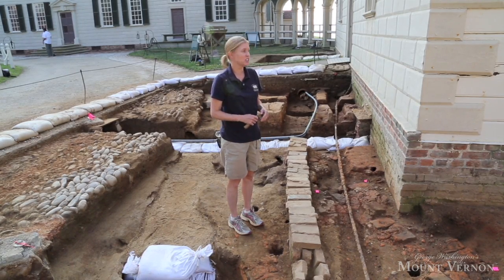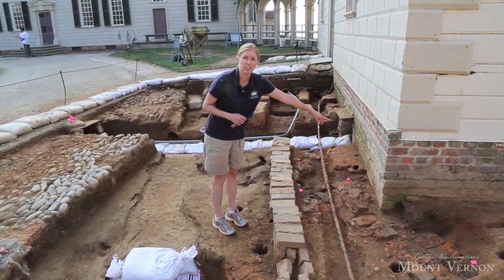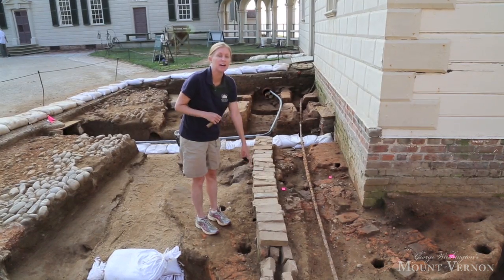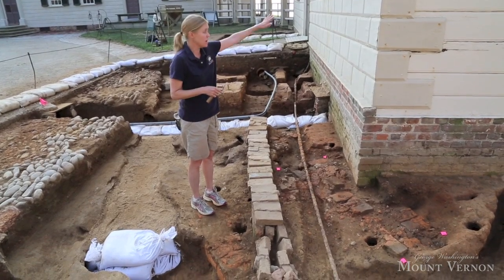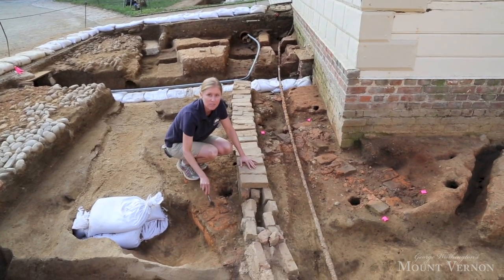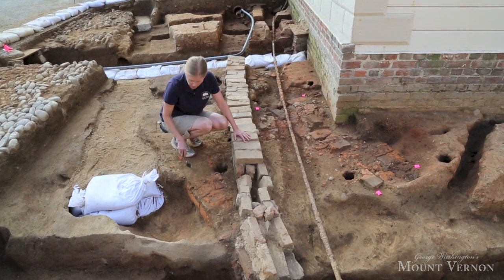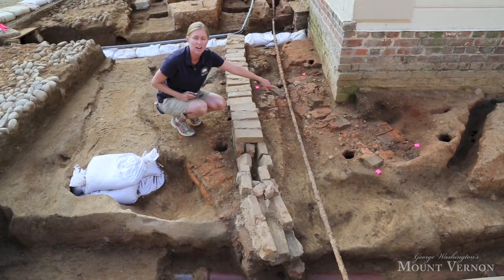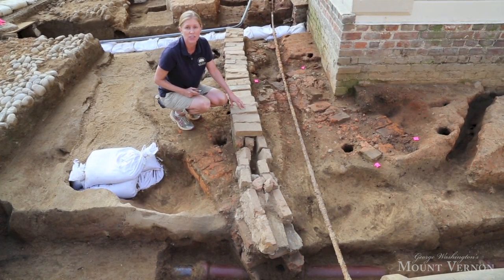We're standing in front of the kitchen that George Washington had built in 1775. You can see the bricks that line the foundation of that kitchen. One of the discoveries that we've made is this row of bricks right here, which runs parallel to that kitchen — we think it's an early drain to carry water runoff from the kitchen down the lane. These bricks are sitting on top of another line of bricks that we think are evidence of the earliest kitchen we know about here at Mount Vernon. Just over on this side of the drain is another line of bricks that we think form the very bottom of the chimney associated with that first generation kitchen.